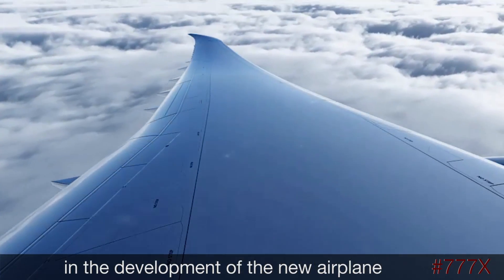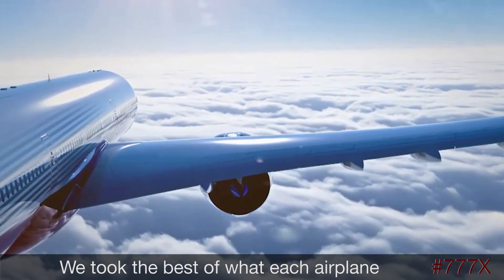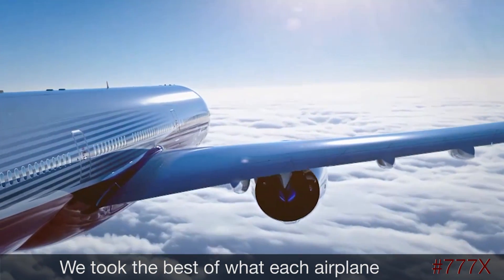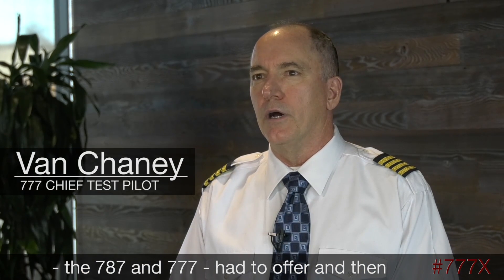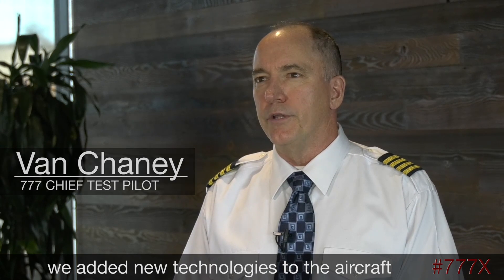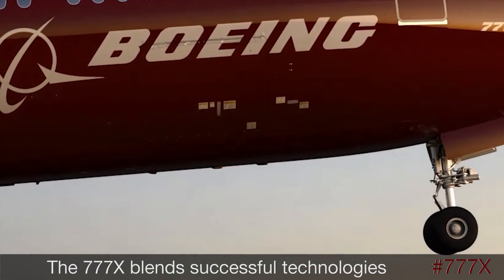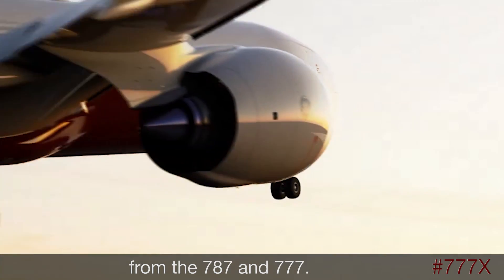Boeing test pilots who have been involved in the development of the new airplane say it's innovative while remaining familiar. We took the best of what each airplane — the 787 and the triple seven — had to offer, and then we added new technologies to the aircraft that aren't found on any other airplane.